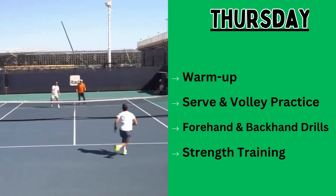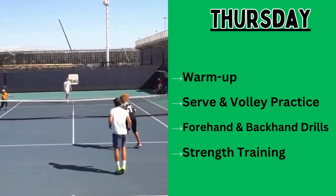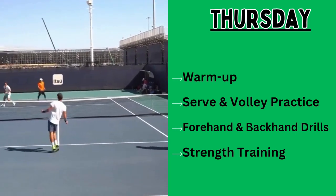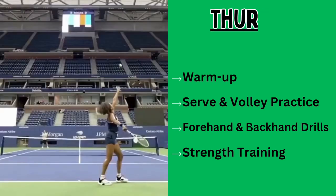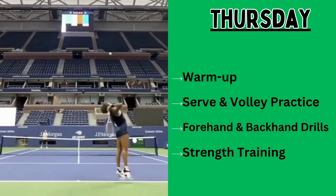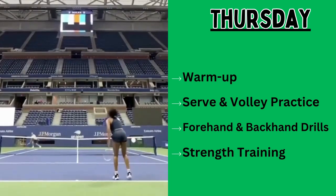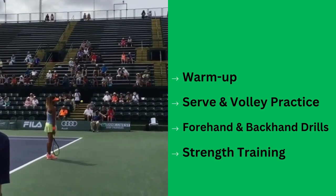Day four focuses on tennis skills and strength. The first thing she does is a warm-up: 10 minutes of light jogging, dynamic stretching, and rotational med ball throws. Then she goes for serve and volley practice, investing 90 minutes in serve and volley drills to refine her skills.